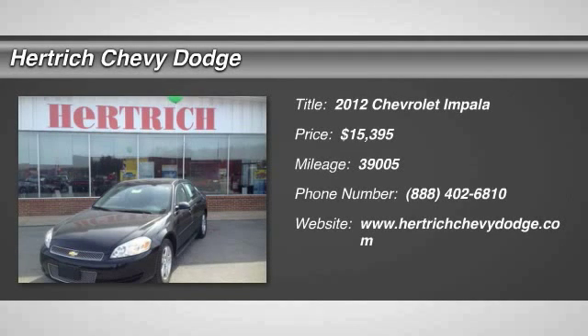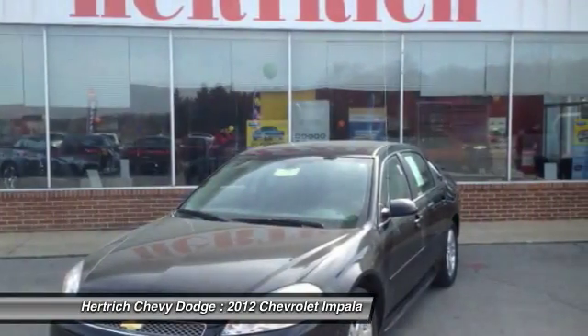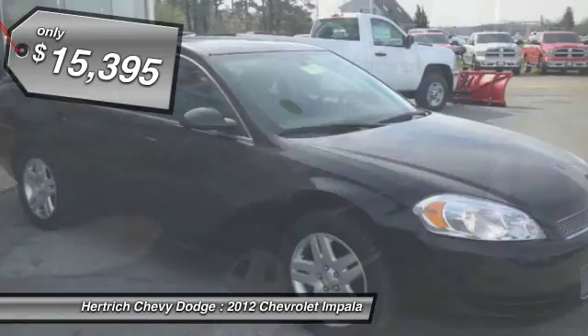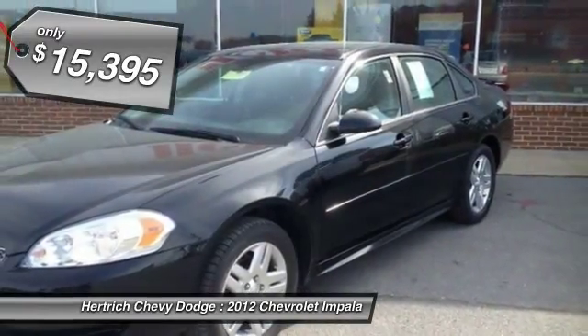You'll love this 2012 Chevrolet Impala. This is a vehicle you'll want to take home. With 39,005 miles, it features automatic transmission and an exterior color of black.